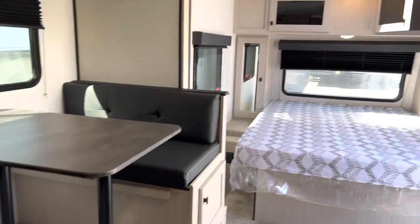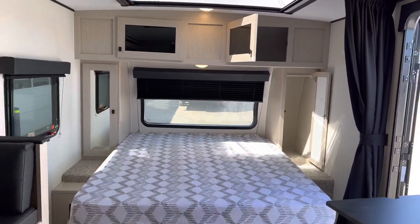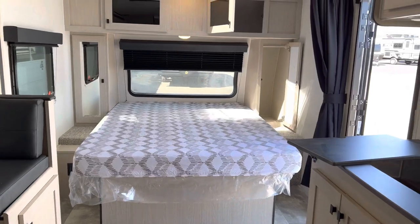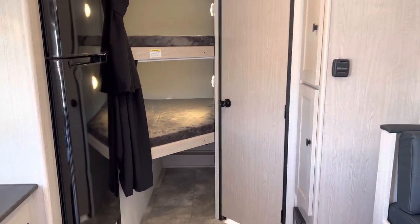Alright folks, if you're interested, give us a quick call here at Primo RV Center. My name is Dave — we'd love to take you through the trailer. We only have a few left in stock and they do go really quick, so if you're looking for a new trailer, please give us a call here at Primo RV Center.